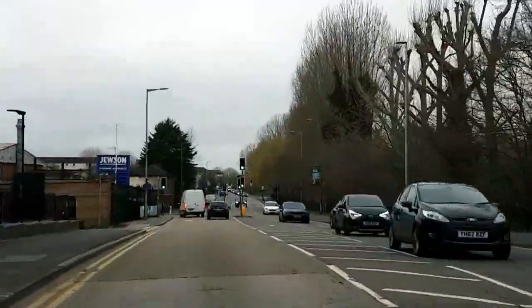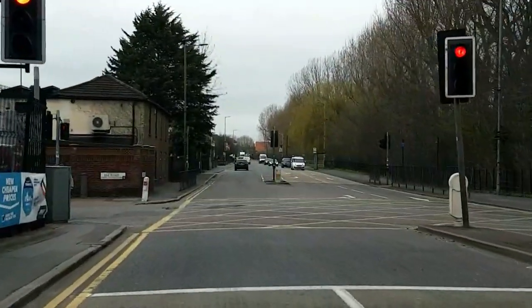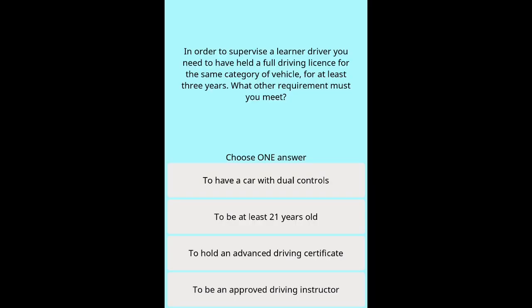Question 1: In order to supervise a learner driver, you need to have held a full driving licence for the same category of vehicle for at least three years. What other requirement must you meet? Options: To have a car with dual controls. To be at least 21 years old. To hold an advanced driving certificate. To be an approved driving instructor.